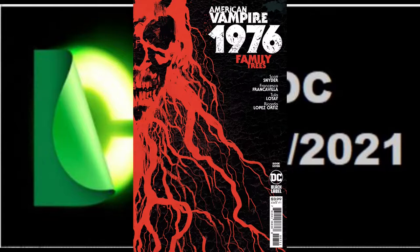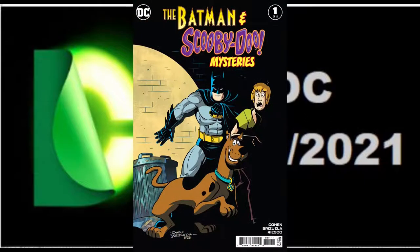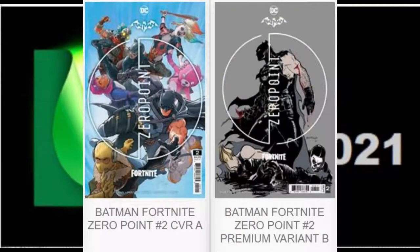Here are our books set for Final Order Cutoff for DC Comics, March 21st, 2021. First we have American Vampire 1976 — we're only showing one cover for this book and I believe there should be two. We also have The Batman and Scooby-Doo Mysteries, issue number one of a 12-issue limited run. Next we have Batman Fortnite Zero Point, issue number two, with two available covers showing.